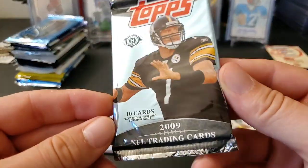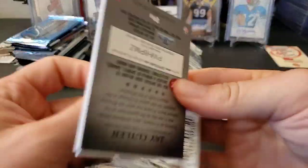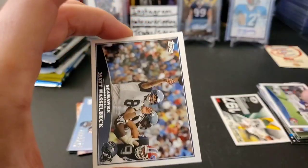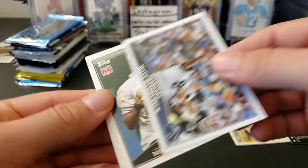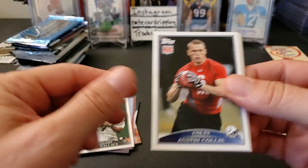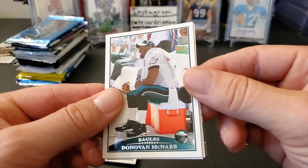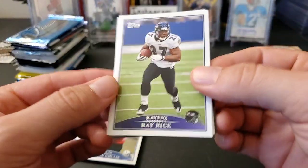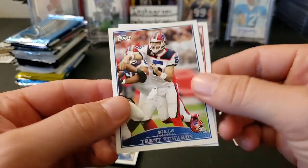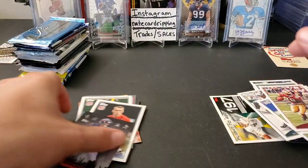All right, 2009 Topps — I think if I remember right, Mark Sanchez is in here. I really have to dig in the memory banks for that one. I'm gonna zip through these a little bit — one auto or mem per box, so chances of getting an auto are pretty slim. Mike Wallace rookie — that's cool. Austin Collie rookie. Chad Ochocinco, Donovan McNabb, Ray Rice, Trent Edwards, Isaac Bruce, and a Topps Town insert card — a color insert.